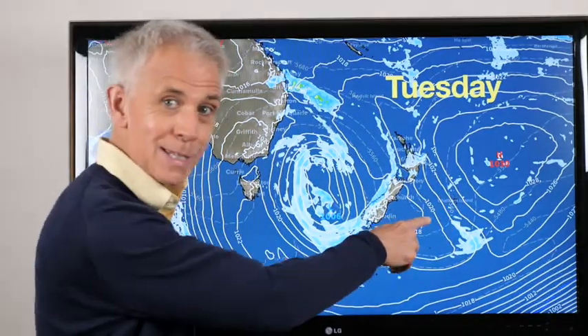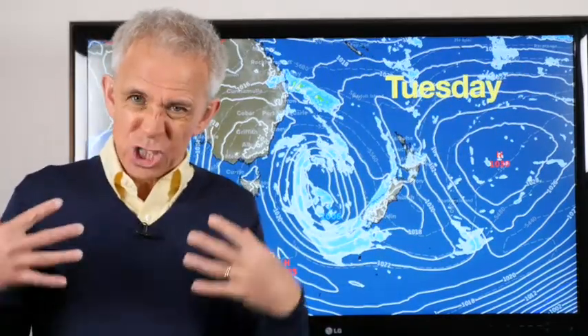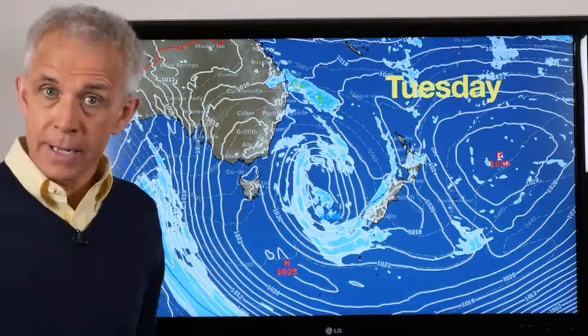The high is still there — so you think, why is it not moving? Remember, the big blob of warm air keeps stuff just stuck. So Tuesday will be drier to eastern areas with early cloud — heads up for some fog.